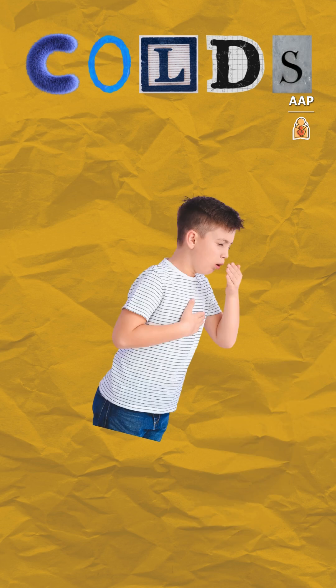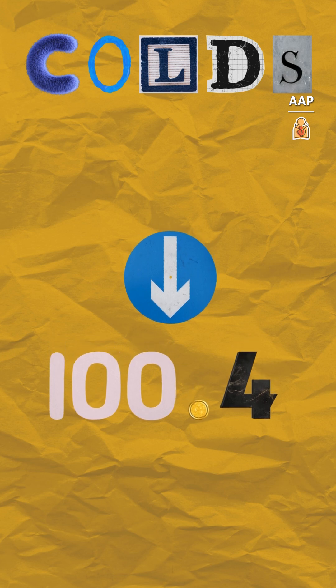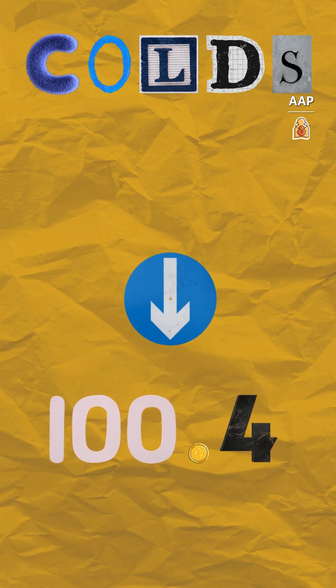Colds cause familiar symptoms – coughing, sneezing, runny nose, headache, sore throat, and possibly a low-grade fever. That's a fever below 100.4 degrees.